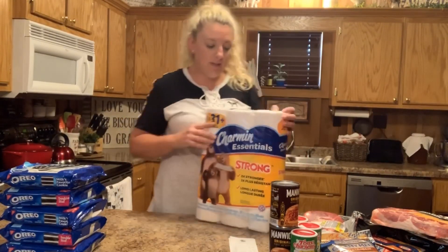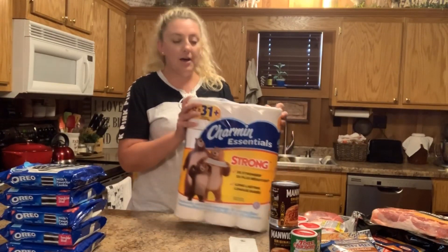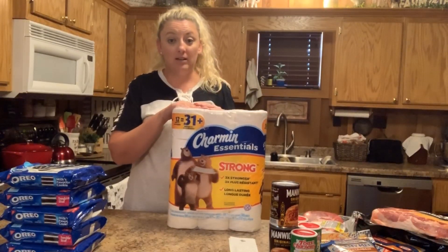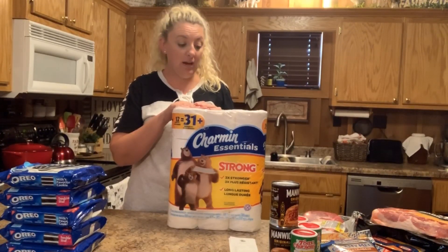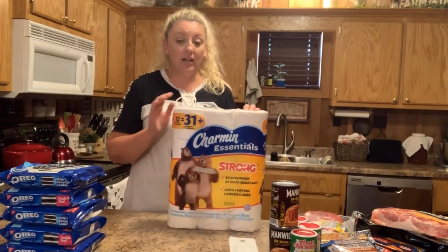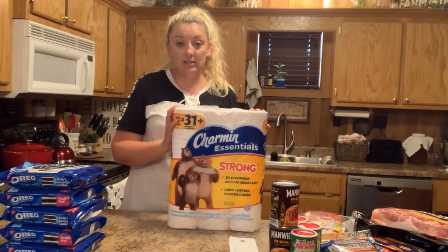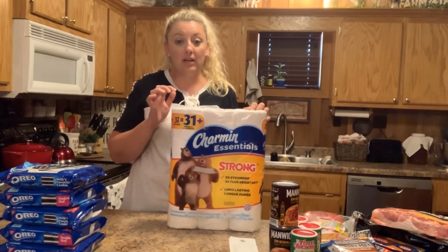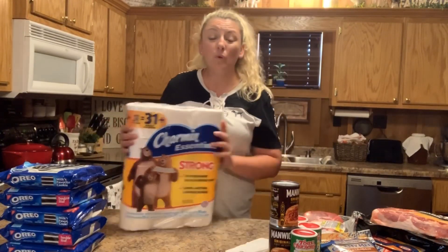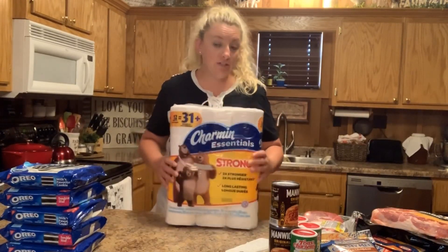Next is the Charmin — this is the 12 giant rolls, which supposedly equals 31 regular rolls. I got five of these. I only carried one in the house because we actually needed one; the rest will go out to my extra storage room. I figured it up — I usually buy the Sam's member Mark brand and it's 45 cents a roll regular price at Sam's. These ended up being 33 cents a roll at $3.99 each. That's 12 cents a roll cheaper than the member Mark brand, so that was a good deal.